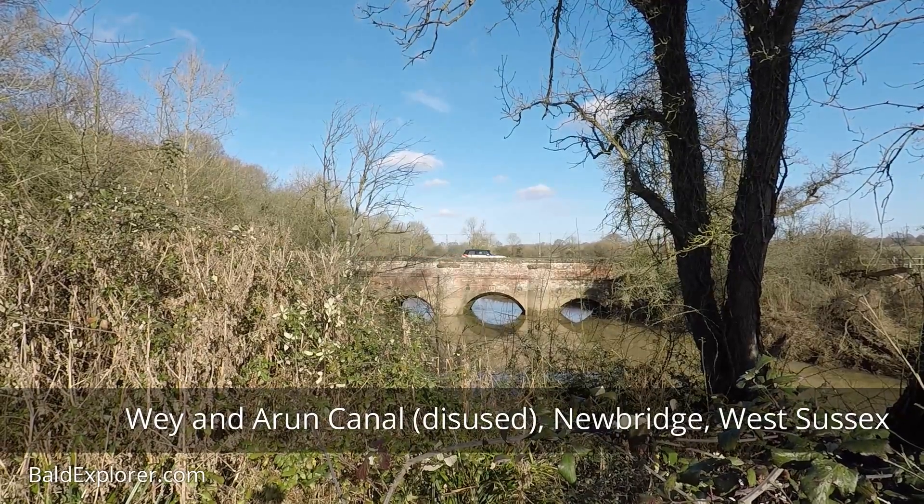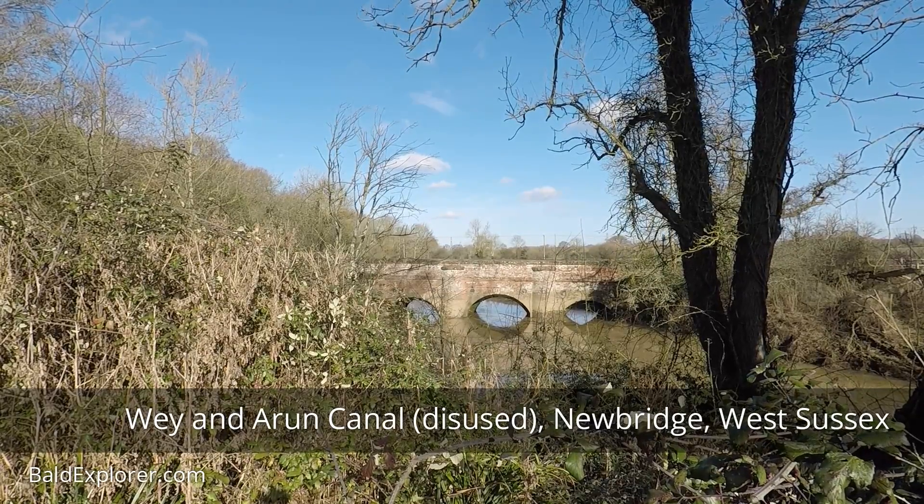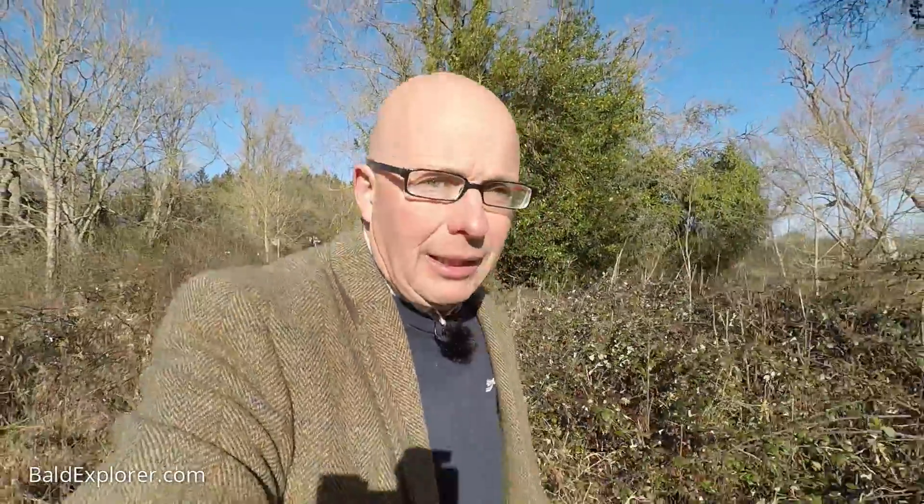I'm here at Newbridge on the Old Way and Arran Canal, down by the river. I have to go underneath a very low branch to get the view of the bridge. I'm taking a little stroll along the muddy track — the old towpath, I suppose it would have been. It is muddy and may be impassable in places. We've had a bit of a rainy season recently, then some frost, and it's thawing out now.